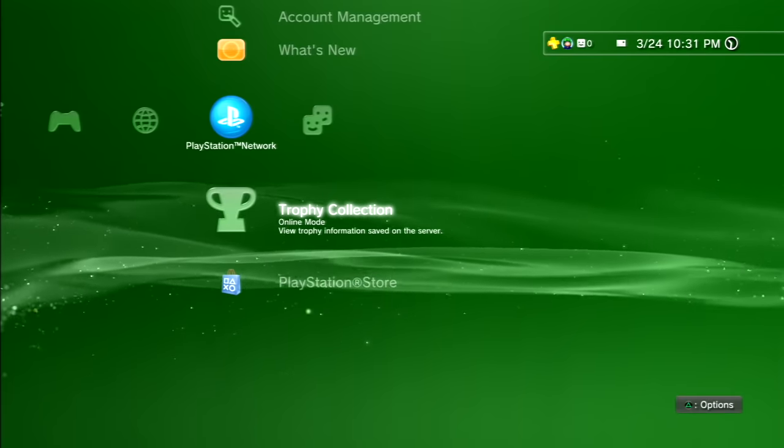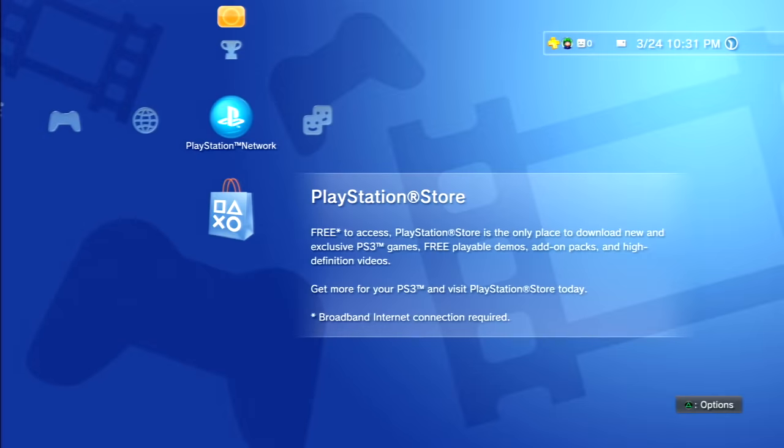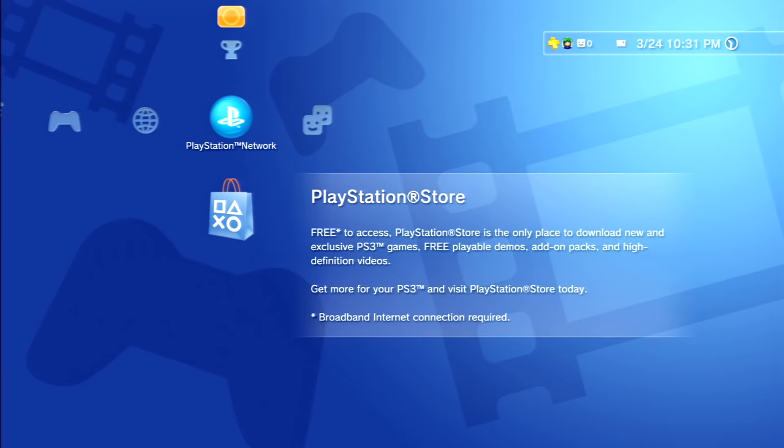What's going on guys? In this video we're going to be taking a look at the PlayStation Store on the PS3, because just a few days ago Sony announced that they're officially discontinuing the PlayStation Store on the PS3, PSP, and PS Vita.